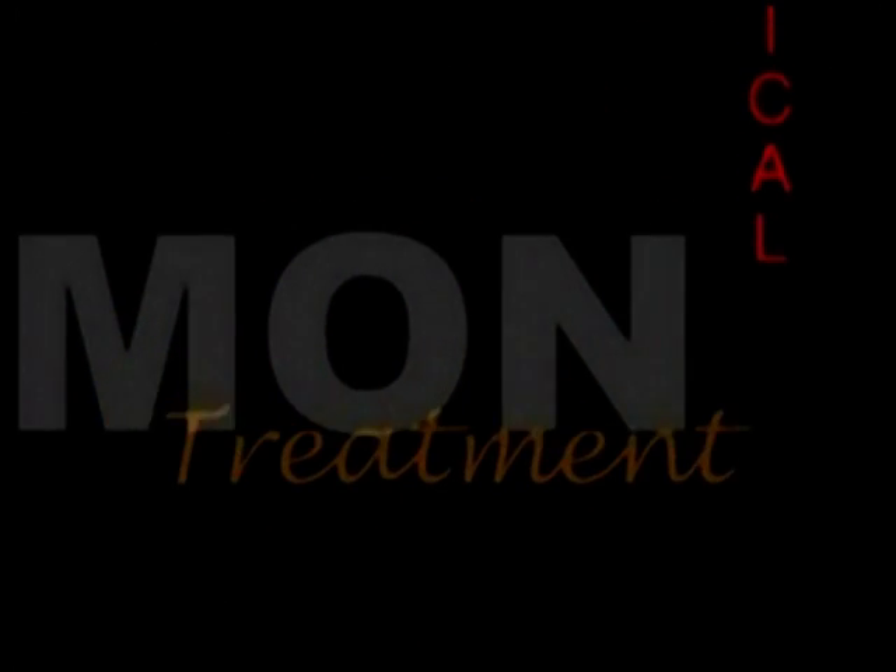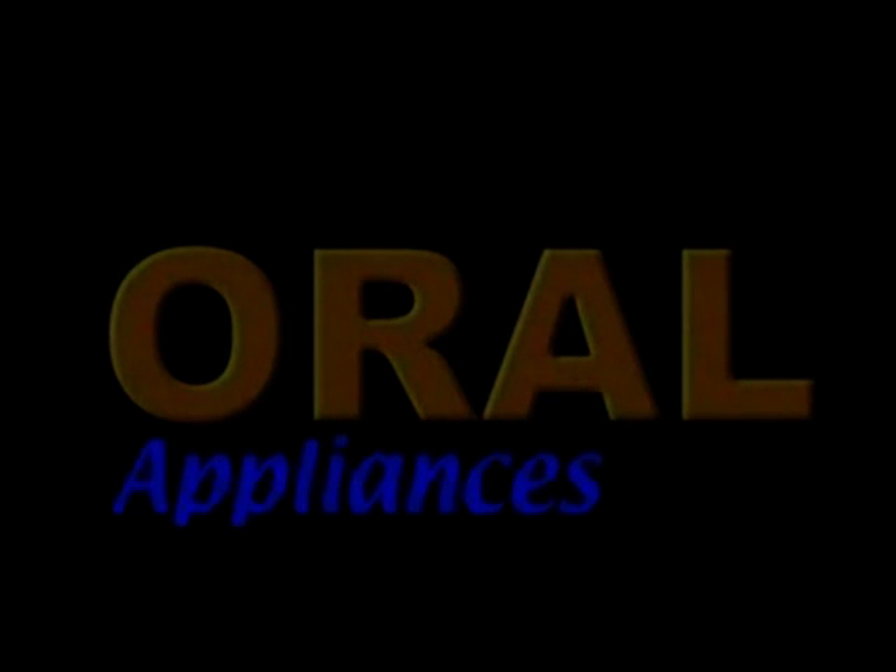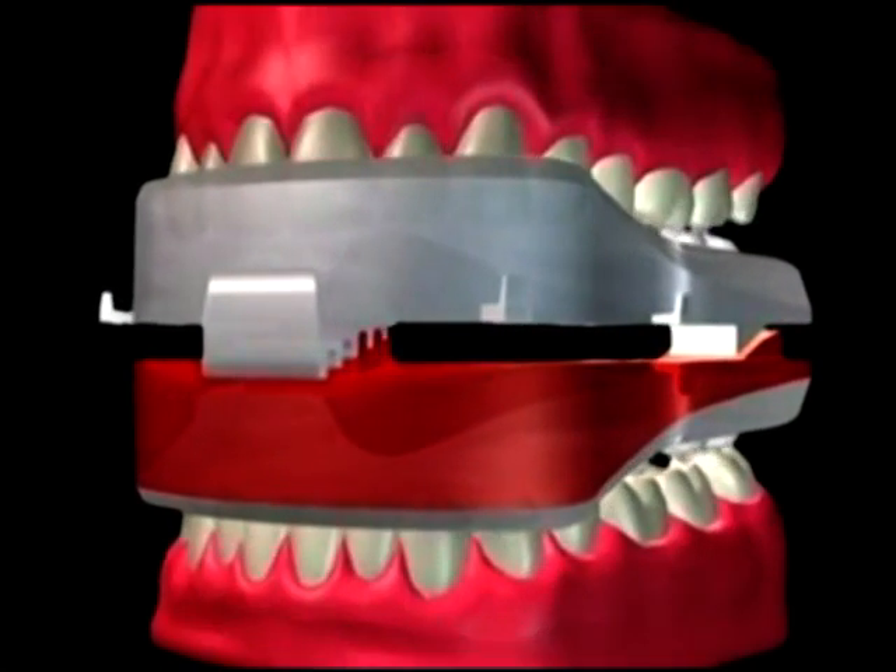Some professionals, however, have considered oral devices less durable and not easily adjustable. Until now. The NORAD Oral Airway Dilator Appliance is a new patented device. NORAD is an immediate placement oral appliance for the management of snoring and sleep apnea that offers optimum durability and retention and leads to a more restful sleep.